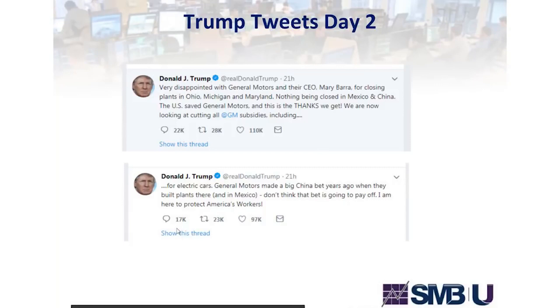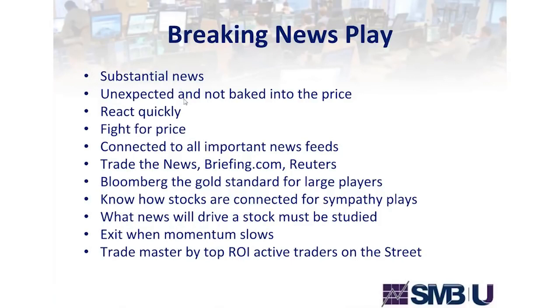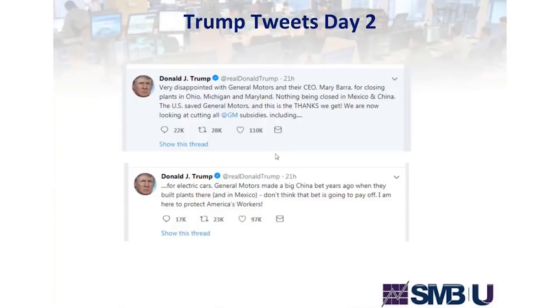On day two, Trump came out saying he was very disappointed with General Motors for closing plants in Ohio, Michigan, and Maryland while nothing was being closed in Mexico and China. He said the U.S. saved General Motors and they're now looking at cutting all GM subsidies, including for electric cars. The key comment: cutting all GM subsidies. This news was not baked into GM's price yet — it's significant, it's unexpected, it fits the variables I'm looking for to make a breaking news trade.